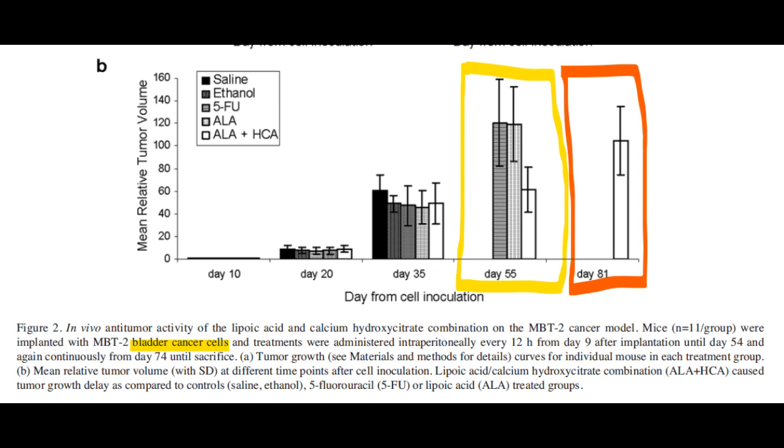In the years that followed these significant findings, Dr. Schwartz lobbied to get these protocols into human clinical trials, but his efforts were in vain. Such human clinical trials were never authorized due to safety concerns of ALA and HCA, regulatory hurdles, and a lack of funding. ALA and HCA are naturally occurring compounds found in plants — they are cheap and available as over-the-counter human food supplements, and have been used for decades in traditional medicine, primarily in Asia or by those in the know. The FDA does not approve ALA or HCA for any specific medical condition.